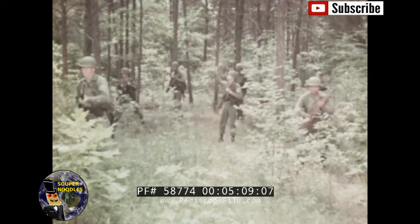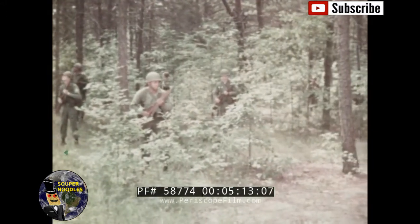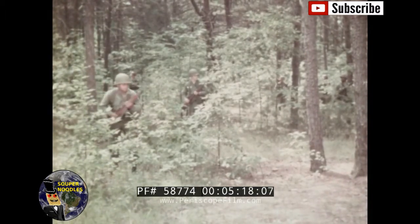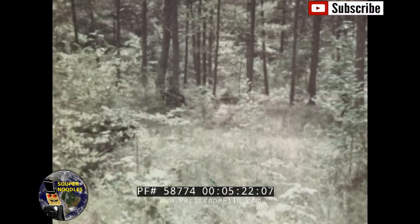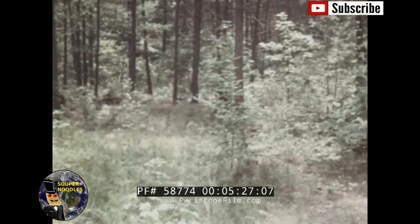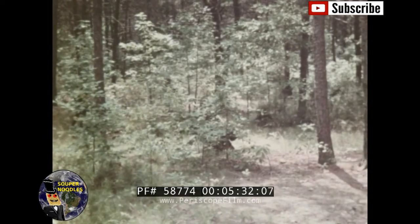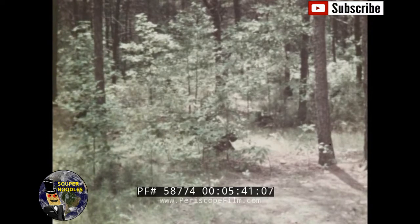Camouflage is a manipulation of these factors. Here is a squad — it moves like a squad and has all the qualities of a squad: position, shape, shadow, texture, and color. This is also a squad, but it no longer looks like one. All the factors of recognition which might otherwise identify it as a squad have been minimized. This squad is no longer an easy target, and its ability to execute its mission has been greatly increased by the fact of its near invisibility.